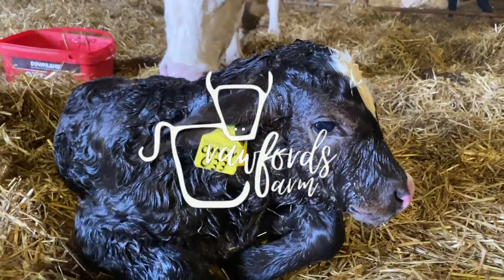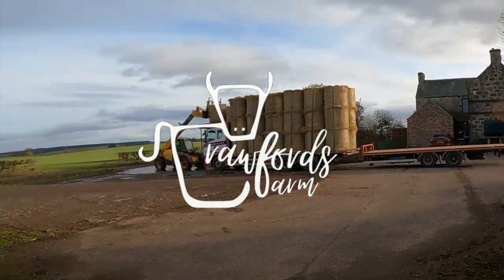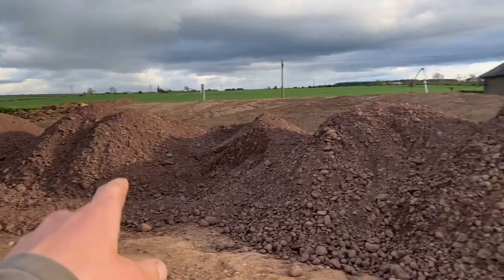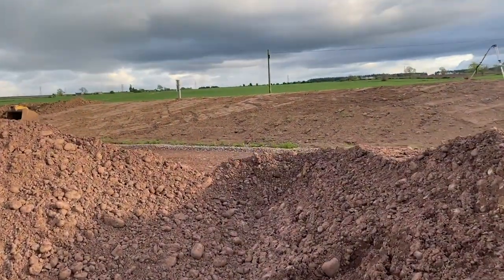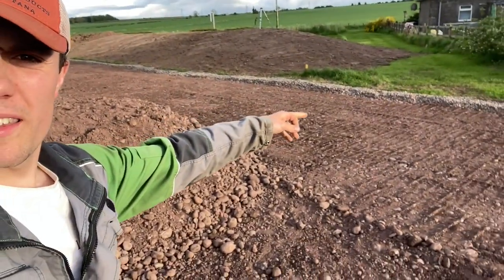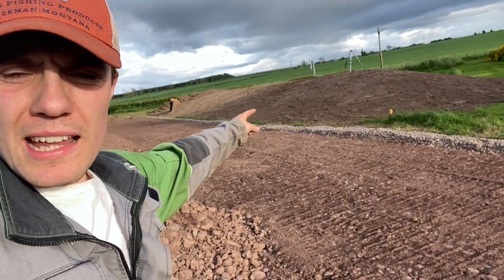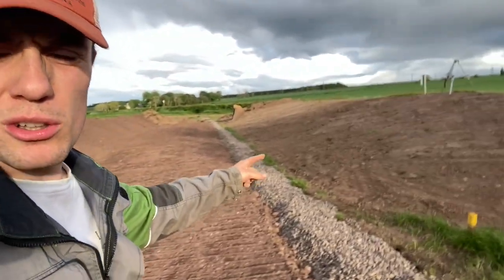Morning! This is the progress out here — a line of loads still to level off here, the other side is all being leveled. This has all been leveled and packed in where the drain is, and then there's a pile of loads down here that's going to be leveled off. Ian's graded that a wee bit so it's slightly less steep than it was earlier.